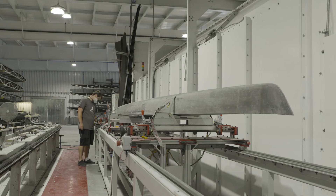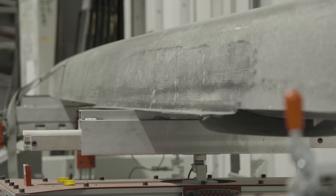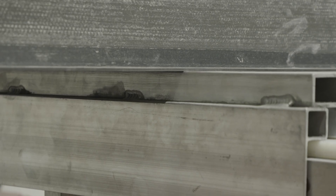Every hull gets tested for peak performance using a machine built in-house that does a very precise torsional and longitudinal stress test. If a hull is not within a couple percent of specification, that boat is not released to the customer.